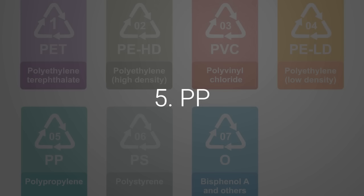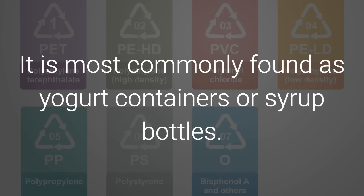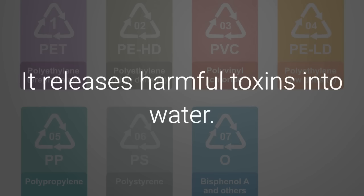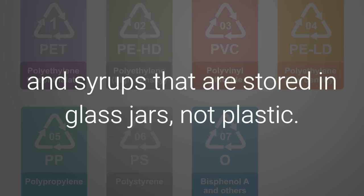5. PP. This plastic is white or semi-colored. It is most commonly found as yogurt containers or syrup bottles. It releases harmful toxins into water. To alleviate concern, choose yogurts and syrups that are stored in glass jars, not plastic.